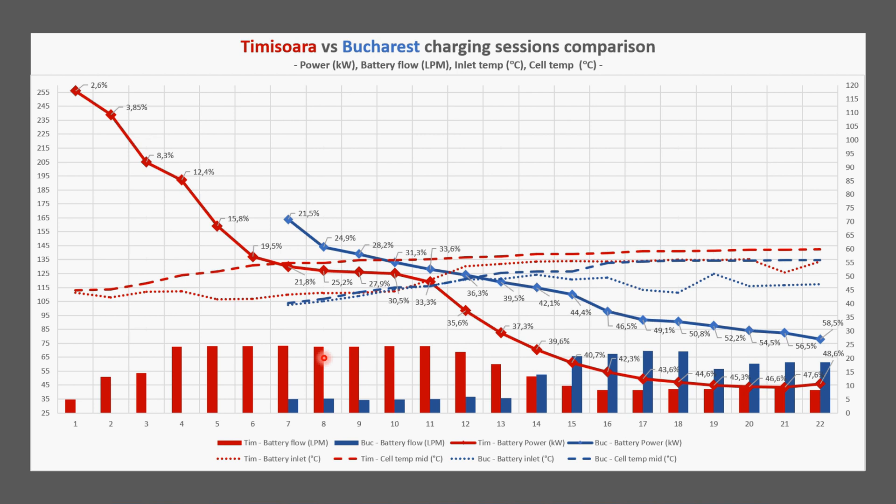What you'll notice is an initial drop in the charging power, which is kind of normal, maybe a little bit more than usual, just maybe because of the temperature around.